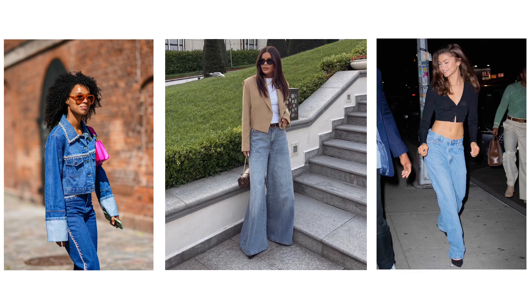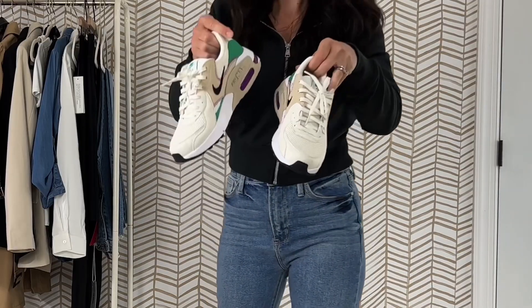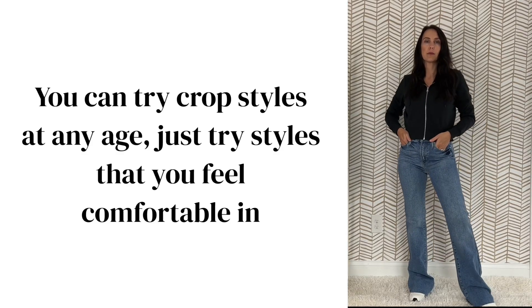The first trend that you're going to see everywhere this fall is cropped everything. Here are some styling inspo pictures. You will see jackets, blazers, and tops all in crop style. Here's a crop sweatshirt that falls right at my waistline. I pair it with my classic denim and sneakers.